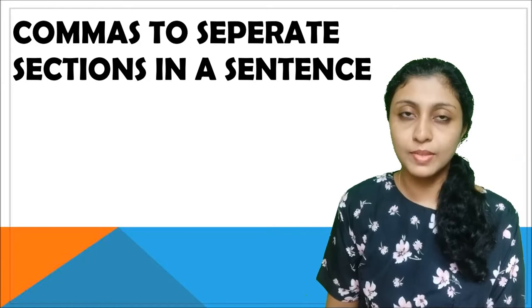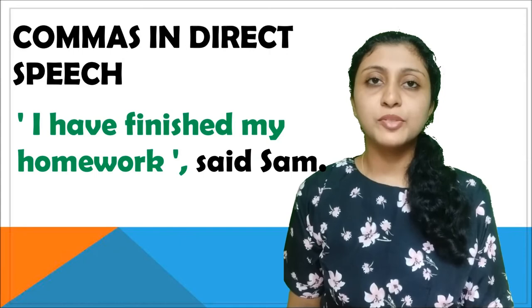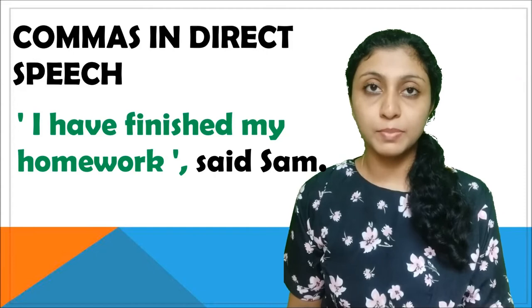For example: 'To make an omelette, heat some oil in a pan and pour the egg with some seasoning.' We also use commas in direct speech: 'I finished my homework,' said Sam. The comma is used after the sentence that is in quotes.